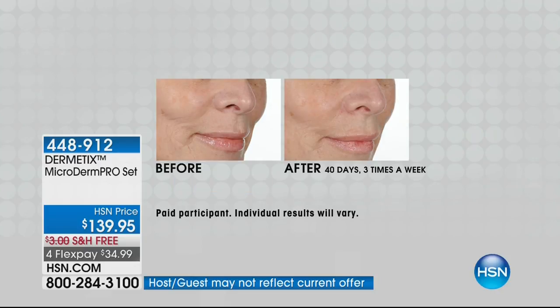You can see it — you'll do this at night, just one time, and go to sleep. Because when you wake up in the morning, the difference is incredible.